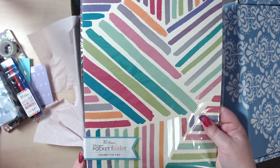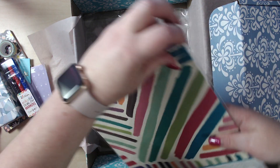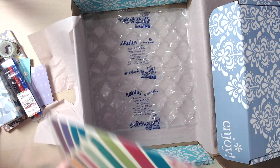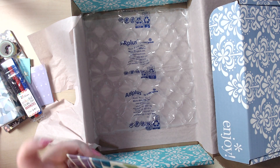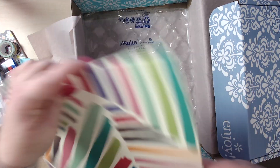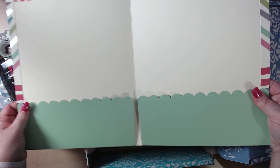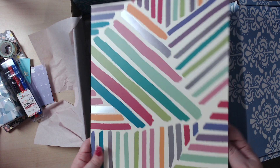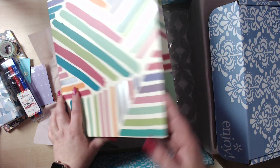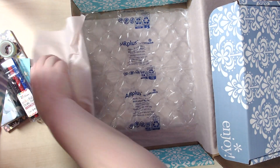And then I got a pocket folder, 11 by 6 or 11.6 by 9.5. Trying to get that open — it feels like their notebooks. Obviously you could use it as a folder, which I probably will for a while, but you could also cut these down and make dashboards and make other pockets from the scallops. When they have a really cheap sale, it's the time to get those type of things.